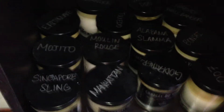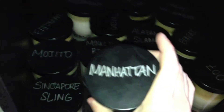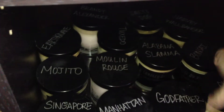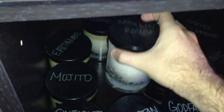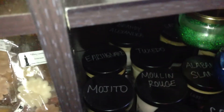And then the black labels — I have all of the ones before she added the new ones this past month. So there's Singapore Sling, Manhattan, Godfather, 007, Bonsai, Alabama Slamma, Moulin Rouge, Mojito, Earthquake, Tuxedo, Harvey Wallbanger, Salty Dog, and Brandy Alexander. That is all of those.